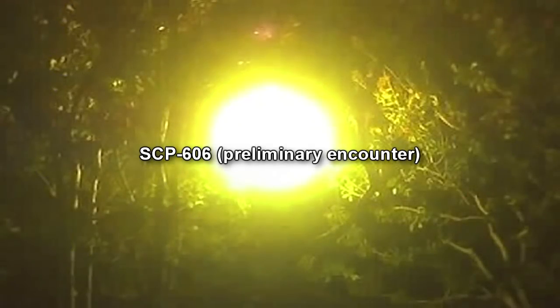SCP-606 appears as a spherical mass of light of variable size and intensity. Most commonly, it is approximately 85 cm in diameter and emits 220 candelas of luminosity, but has been observed to grow up to 10 m in diameter and emit over 100,000 candelas. SCP-606 has also been observed to shrink to 4 cm in diameter, emitting less than 0.5 candela. Despite its ability to emit large amounts of light, SCP-606 emits no heat.